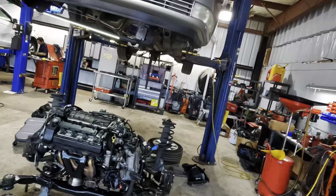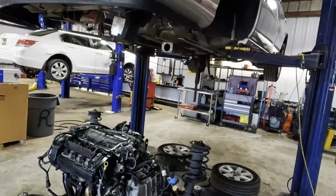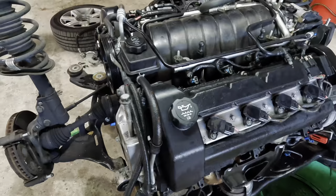What once was a Cadillac is now a disassembled conglomeration of components. Look at that — 2004 Cadillac DTS. It's got the 4.6 liter V8 Northstar engine. It's a quad cam.